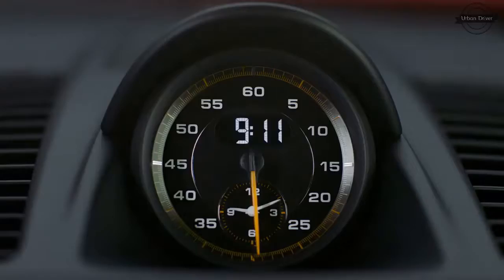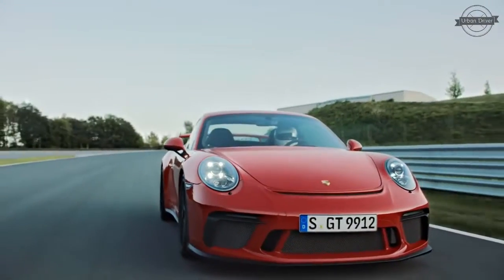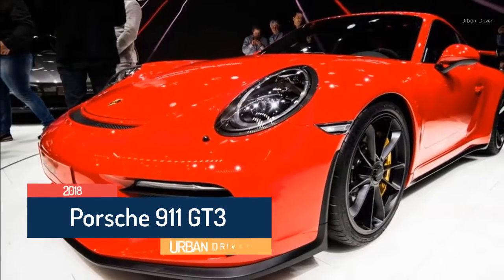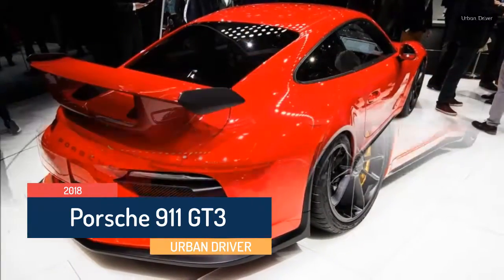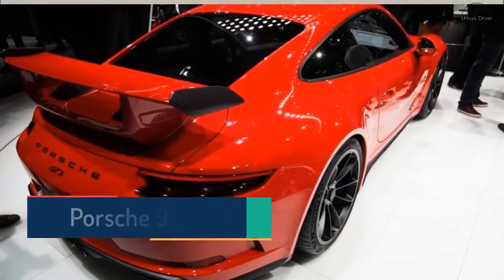Porsche faithful surely grew nervous this past year as the GT3 went on hiatus from the line-up while the 911 family was updated and turbocharged from top to bottom. Fans worried whether the GT3 would lose its wailing, high-revving flat-six, muffling its song and fury with a turbocharger, or that the manual transmission would stay dead at the altar of modernization.